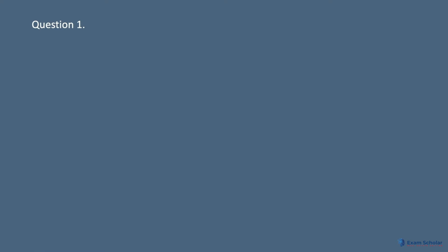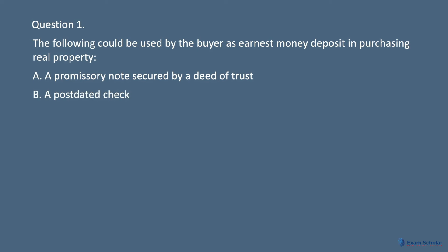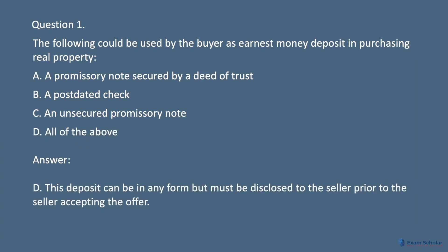Question 1. The following could be used by the buyer as earnest money deposit in purchasing real property. A. A promissory note secured by a deed of trust. B. A postdated check. C. An unsecured promissory note. D. All of the above. Answer: D. This deposit can be in any form but must be disclosed to the seller prior to the seller accepting the offer.